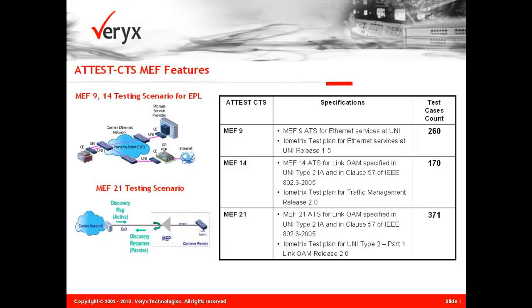The MEF 21 test solution supports both UNI-N and UNI-C implementations, covering the full range of link OAM functionality for compliant devices.